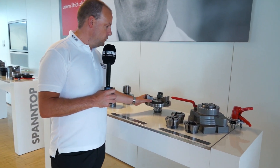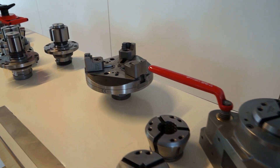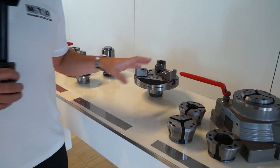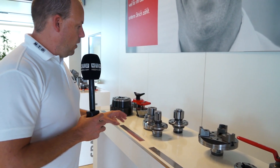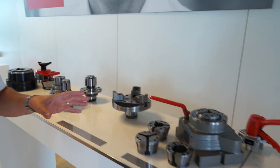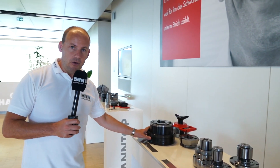We've also got the jaw module. This jaw module goes onto the Manok chuck and that enables you to hold and change diameters, as you can see. So if you're looking at larger billets you can use this jaw module. We can also use the mandrills here — these can be attached to the Manok station.